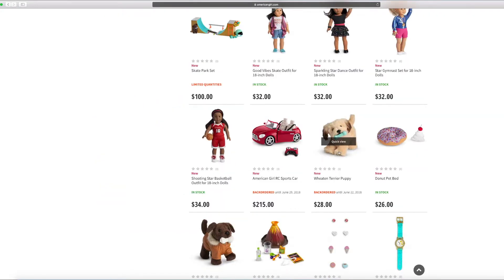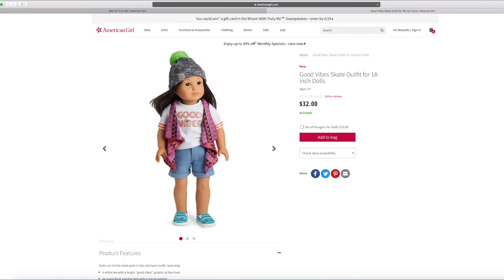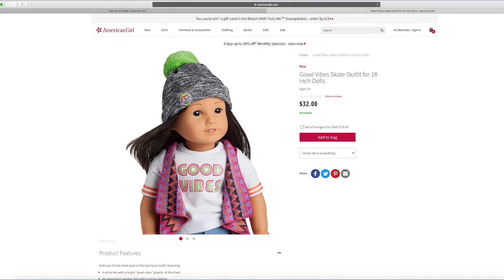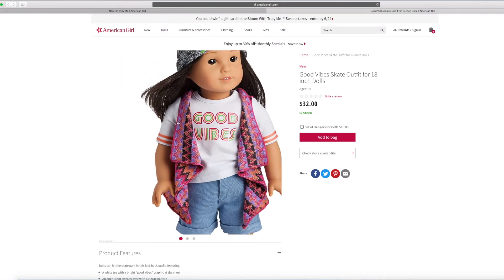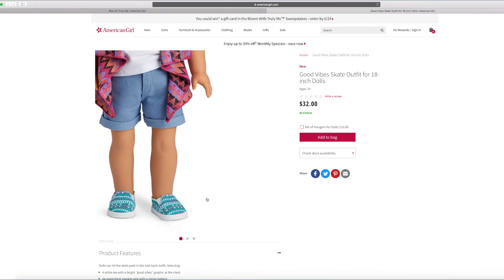And this is the good vibes skate outfit. You can wear this and go skating. It says good vibes on it — it seems super cool. It even says AG over there with that cute pom pom, furry looking. And I love this jacket too — it has so many cool prints on it. I love those shoes too.